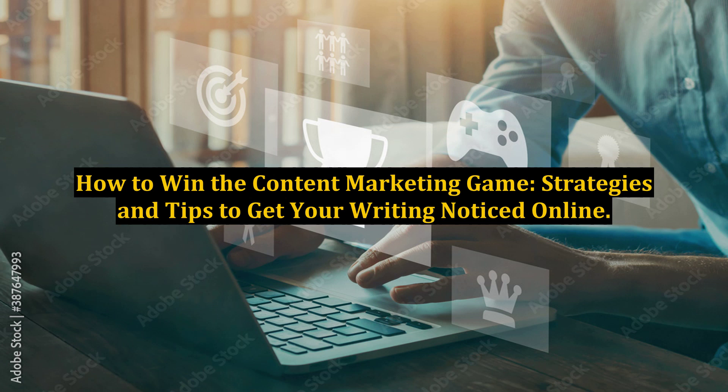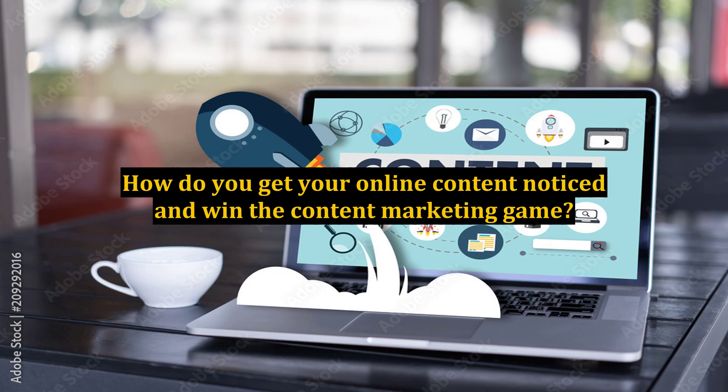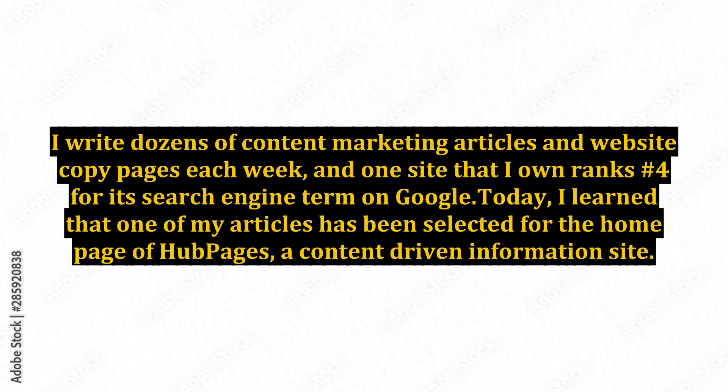How to Win the Content Marketing Game: Strategies and Tips to Get Your Writing Noticed Online. How do you get your online content noticed and win the content marketing game? I write dozens of content marketing articles and website copy pages each week, and one site that I own ranks number 4 for its search engine term on Google.